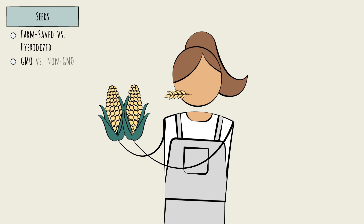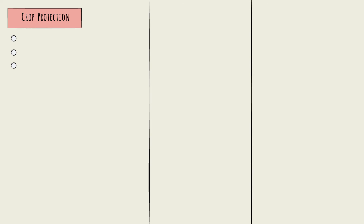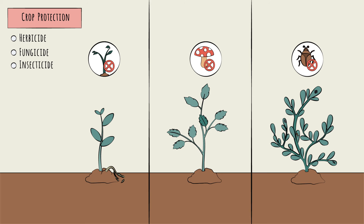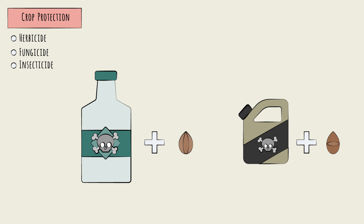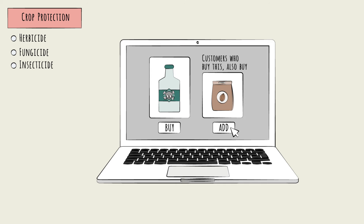Let's turn now to another critical set of inputs: crop protection products. There are three main groups, based on the three main threats to plants. Herbicides, which protect against weeds that would otherwise compete with crops for sunlight, nutrients, and water. Fungicides, which protect against fungal diseases like mold. And insecticides, which protect against insects that chew the crop or spread plant diseases. The chemistry behind these products is often complex, in part because the specific crop protection product often depends on the type of seed being used. Solutions for the seeds and the crop protection product often work hand-in-hand, and both inputs are often purchased together accordingly.